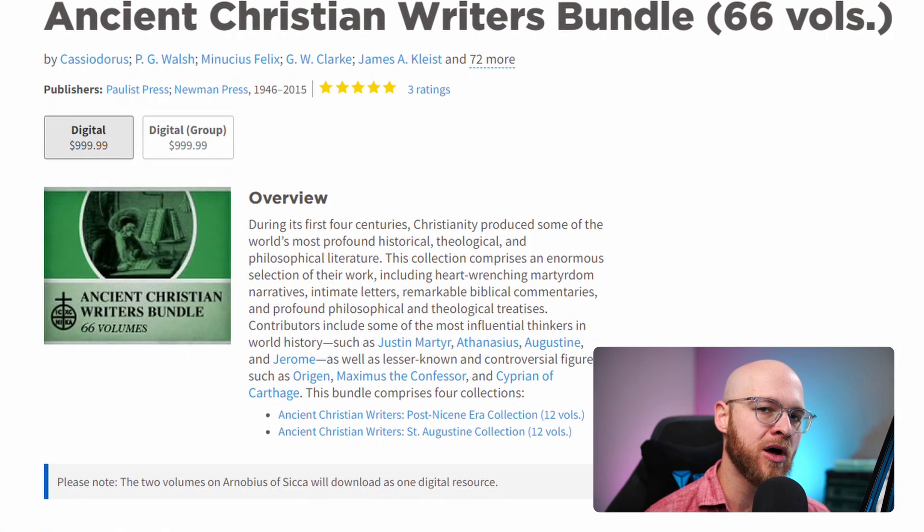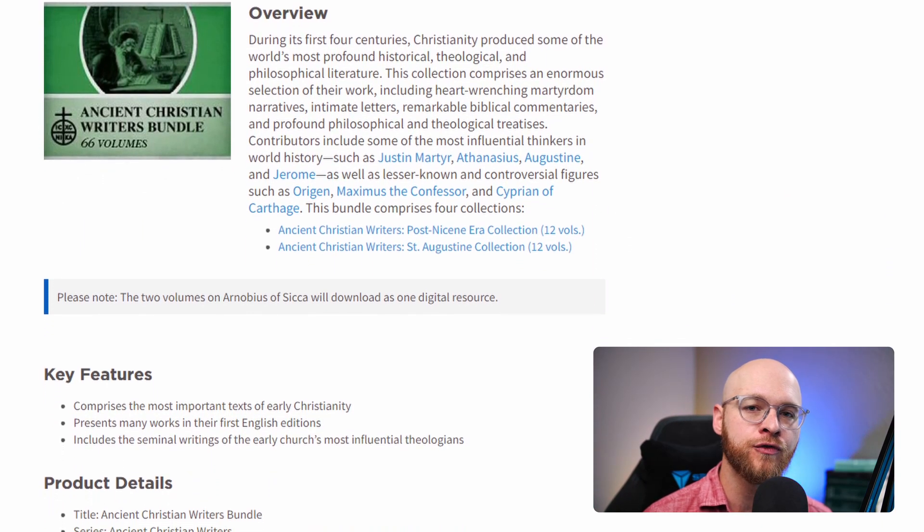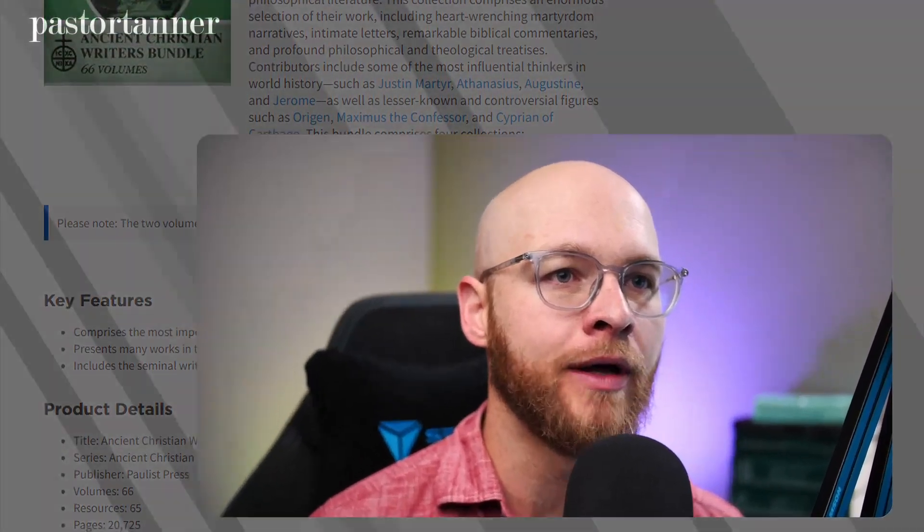Anglican Portfolio — we are broadening out our collection from the heavy commentary emphasis we've seen up until now. The last couple of base packages in Anglican have been focused on commentaries, and now we're adding a few more resources to plug some holes. For new purchasers, check out the Ancient Christian Writers Bundle — 66 volumes. Make sure you like patristics and want to dig into these early church fathers. Also, the New Studies in Biblical Theology set — 53 volumes. Really nice to see. If you dig into these monographs, you're really going to get some good research on current biblical theological themes.